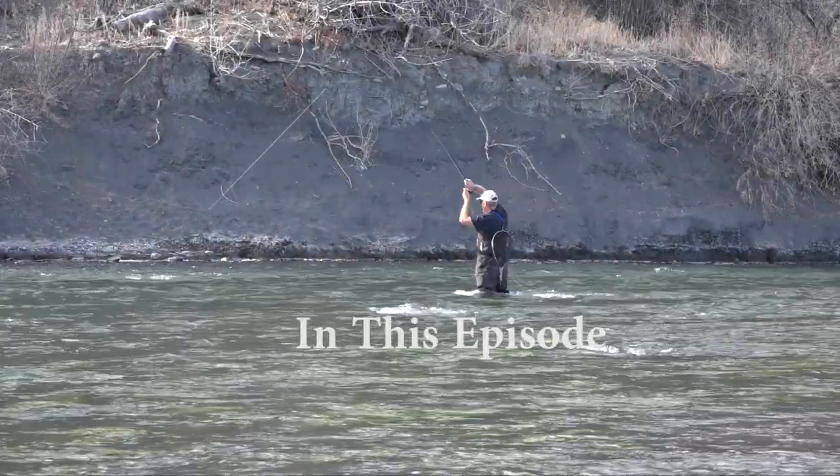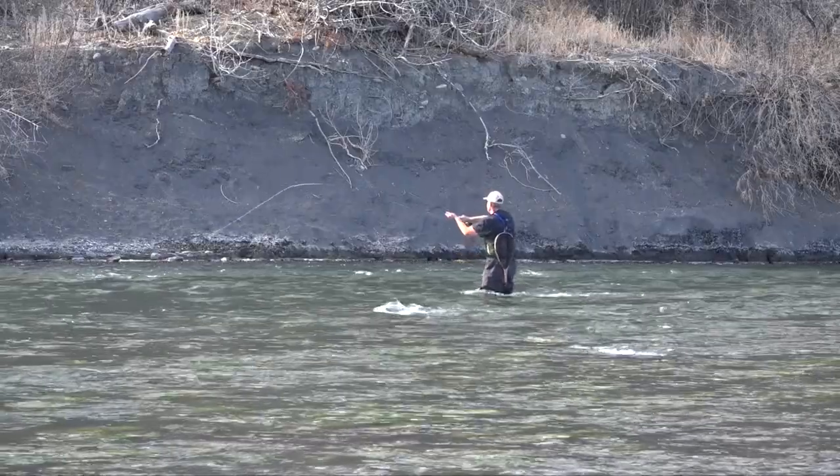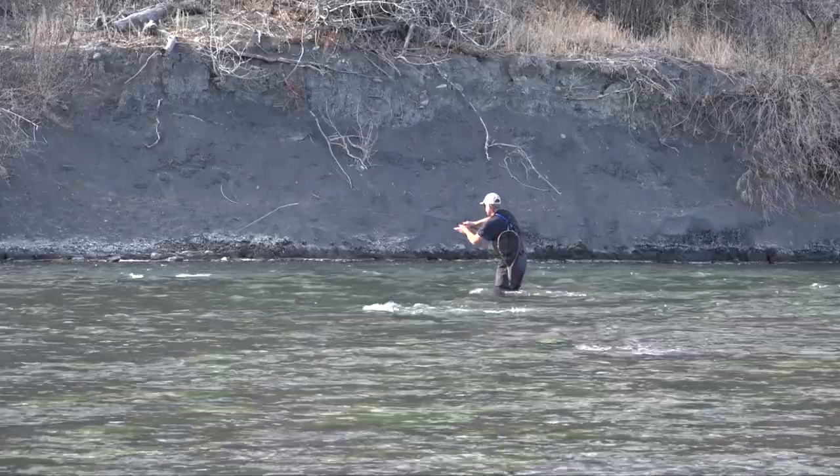Yeah, big fish! Oh nice, that looks like a big one! This one's huge! Wow, that's really big. Yeah, this is a big brown.